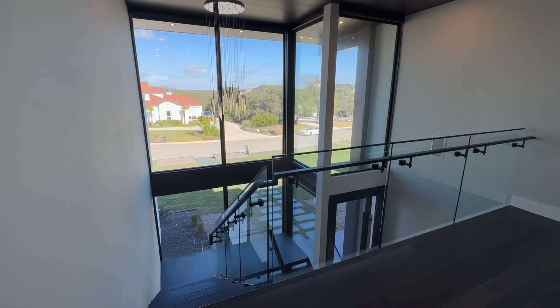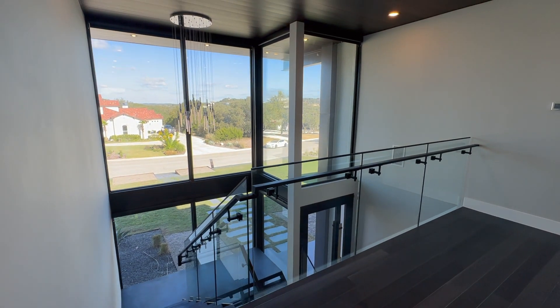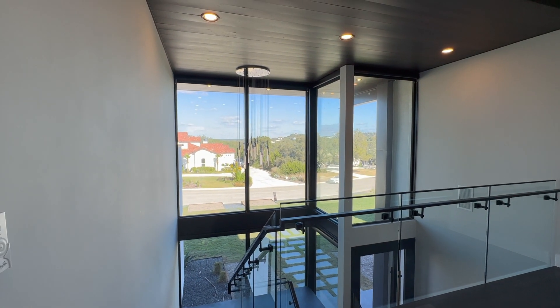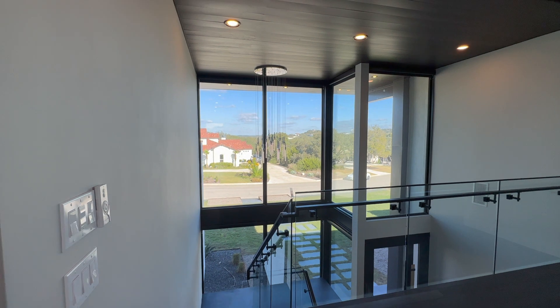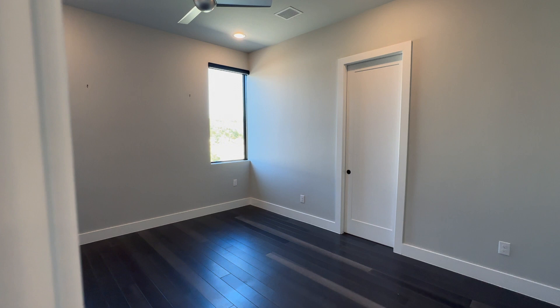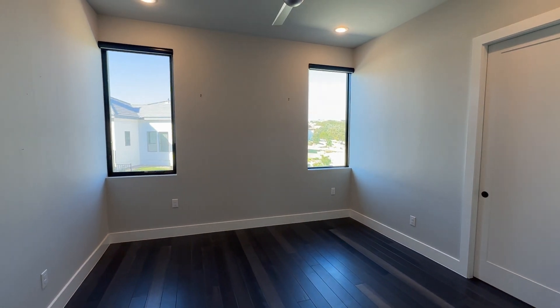Look at this view up here — wow. Upstairs game room. Loving this view — you can see the nice hills, really really gorgeous. And you've got a little bedroom here overlooking the side with a nice little view.